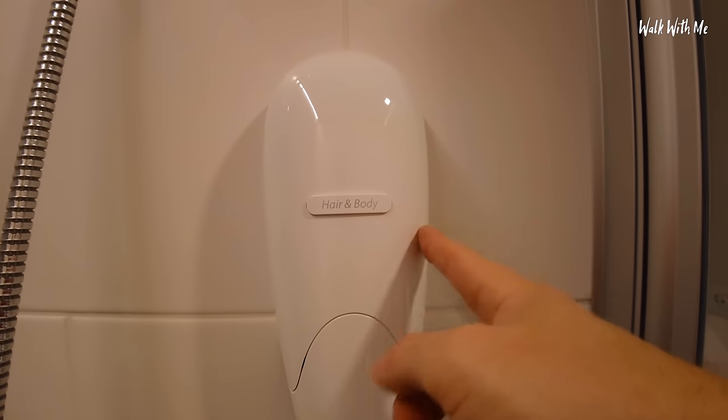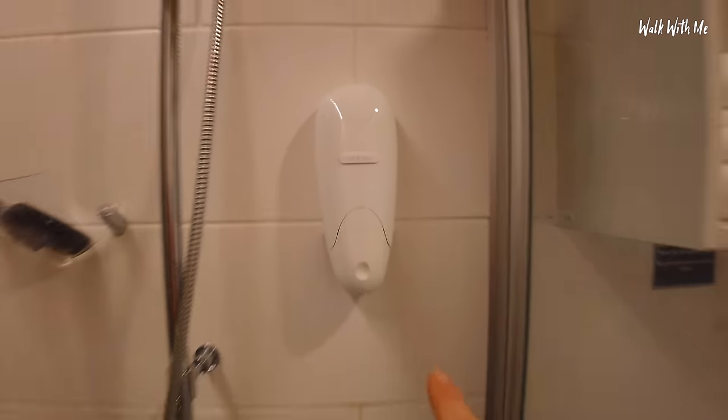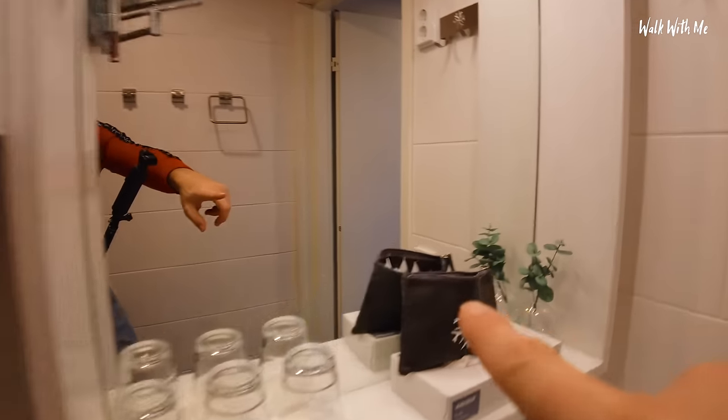I do like the way they've got the lighting in here. And this is really nice - is this slate? Fake slate? You've got some hair and body shampoo in here, but it doesn't smell very nice actually, so it's probably better to use the amenity kit.